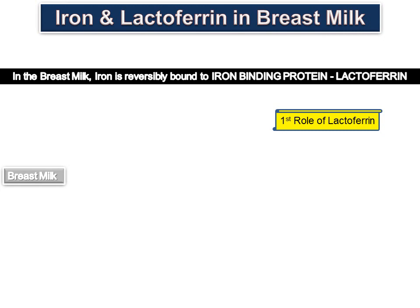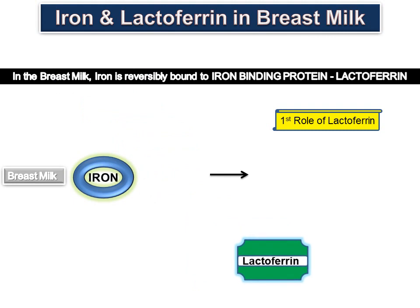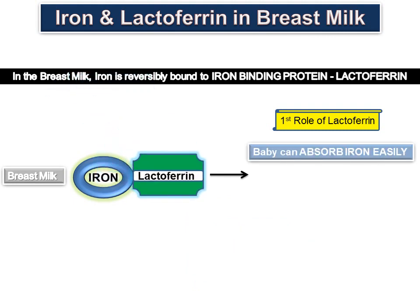In breast milk, iron is reversibly bound to the iron-binding protein lactoferrin. Hence, babies can absorb iron bound to lactoferrin easily, and therefore iron is highly bioavailable.